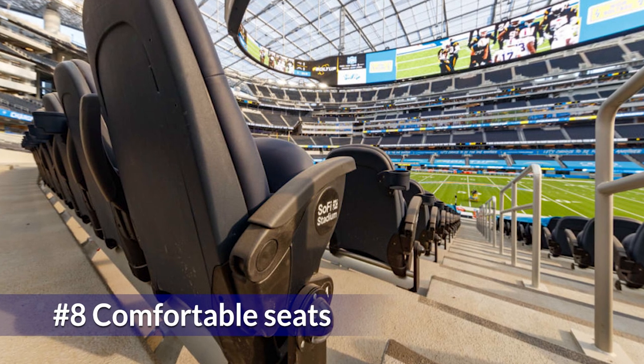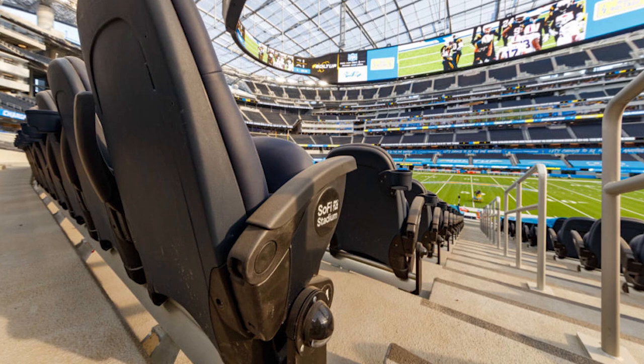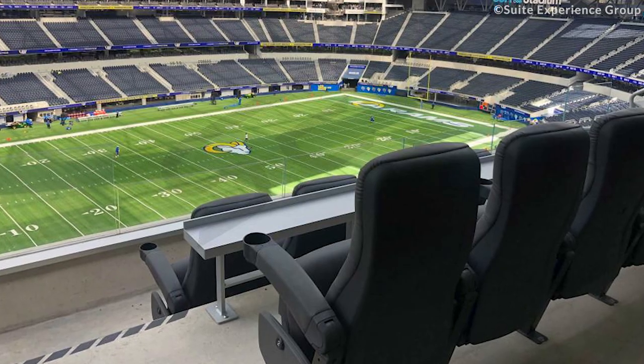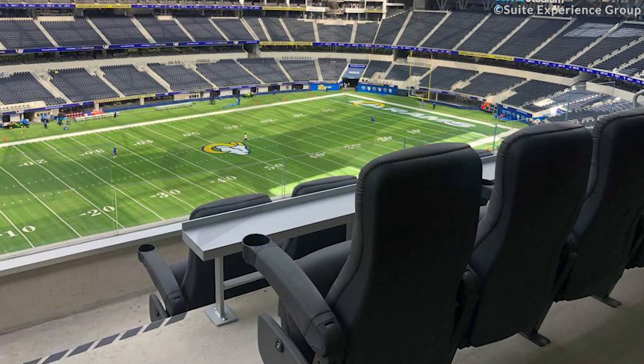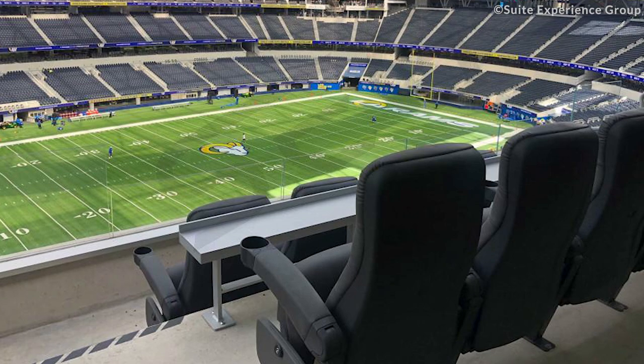Almost every stadium features bench seating, which is quite a drag especially when you have to sit for the whole game. But not anymore, as SoFi Stadium has a chair design that is comfortable with really great leg space and also a space where you can put your drinks.